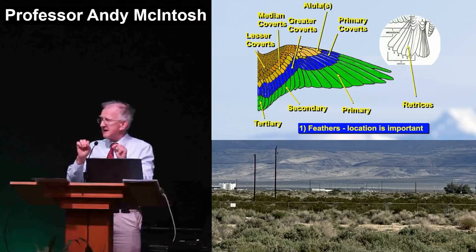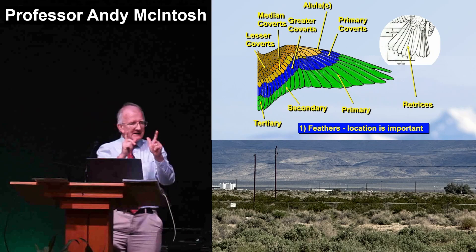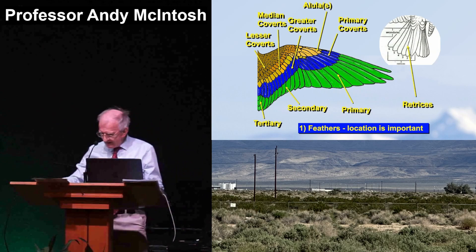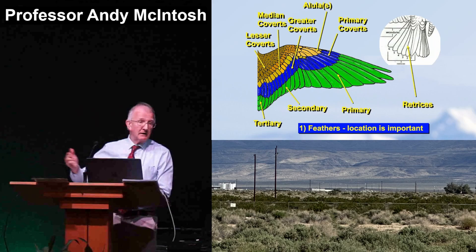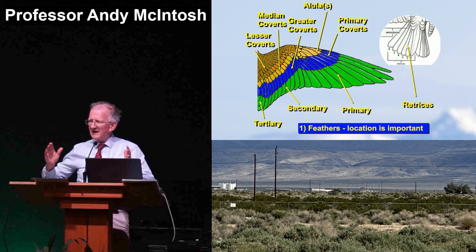Every feather in a bird is in a unique location. Every feather is different from every other feather on a given bird — it even applies right down to tiny little hummingbird feathers. Every one of them is in a specific location for a specific purpose. You've got primary, secondary, tertiary feathers. Primary are the feathers which, if you don't have them, the bird won't fly. Here's another word which you completely don't understand: we had budgerigars — but you don't even have that word.